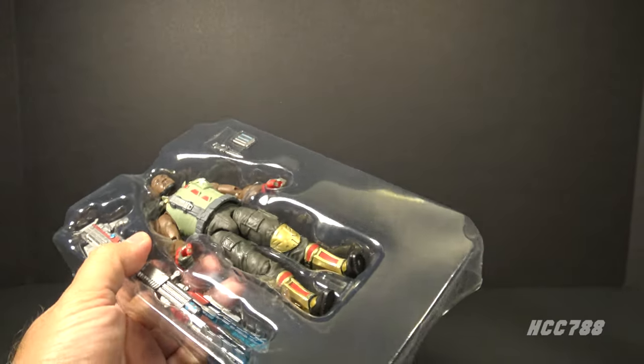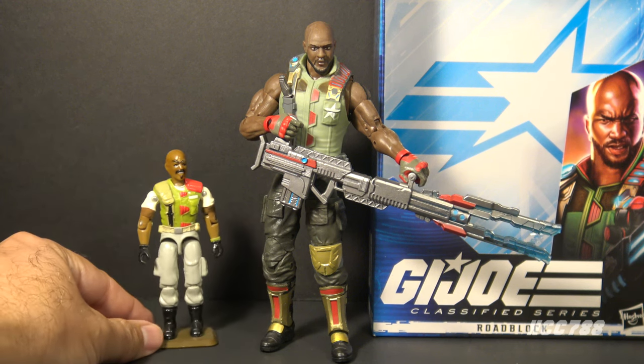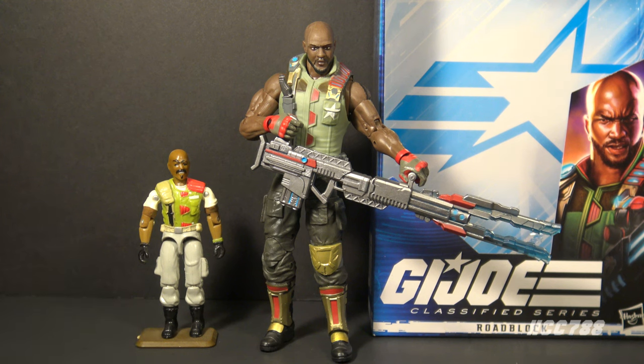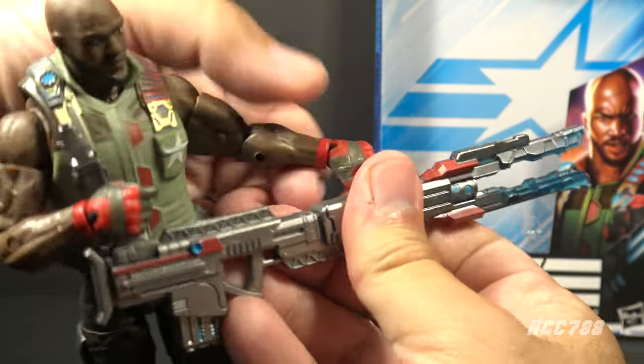Let's open this guy up and take a look. Here is Roadblock out of the box with his accessories. This uniform for Roadblock is based on Roadblock Version 2 from 1986. You can see it's the same basic idea but updated for the larger scale, and this is what I think they should do with Classified figures — even when they are based on a vintage design, they should be updated to take advantage of the larger scale.